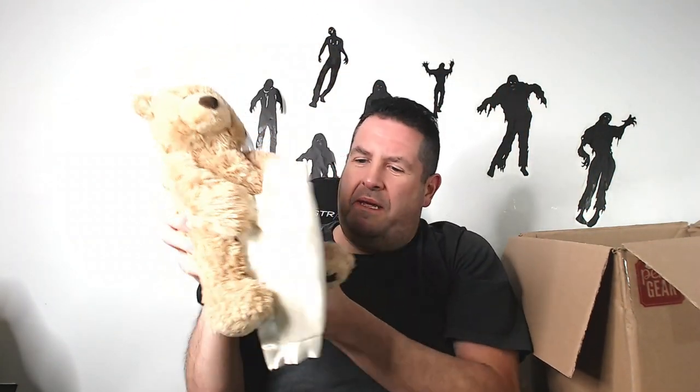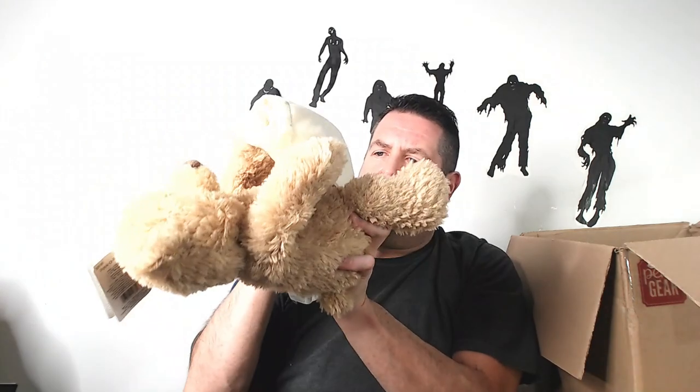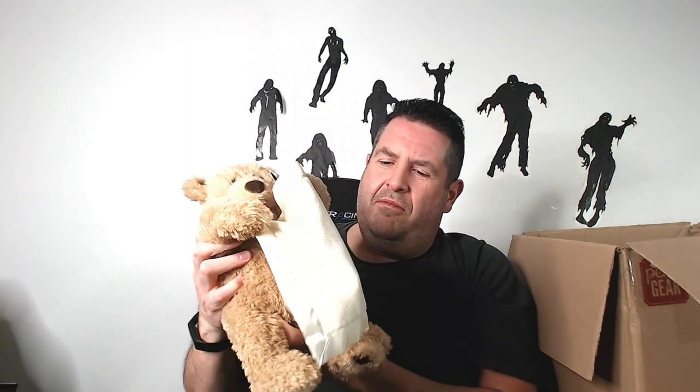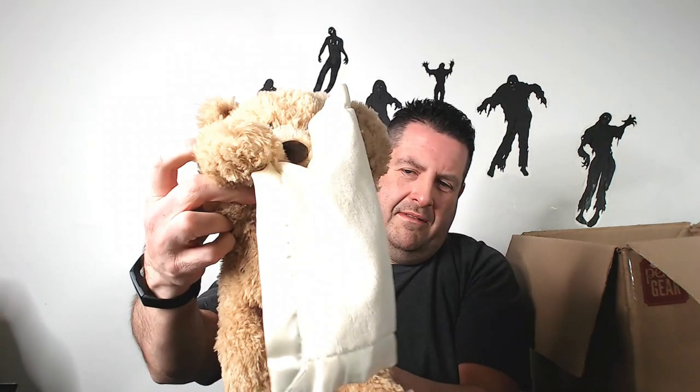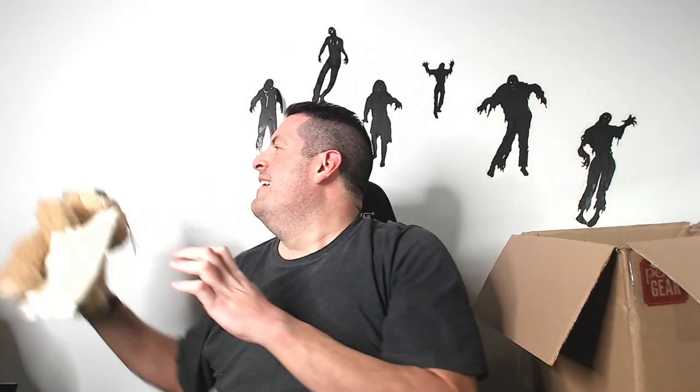Oh, that's one of the peekaboo bears. I think the last one I got was like $30 for this guy. I don't remember where I push them — there's the click button. Probably doesn't have batteries in them. No batteries, but — peekaboo! That's all they do.